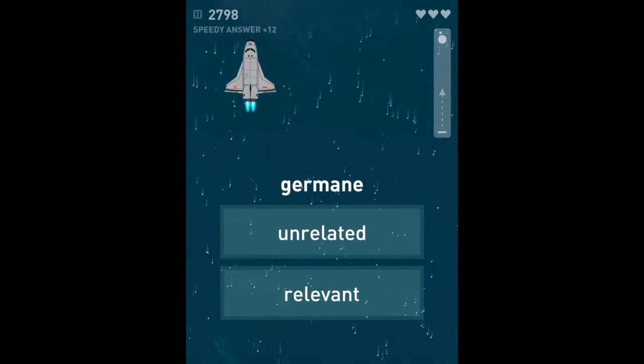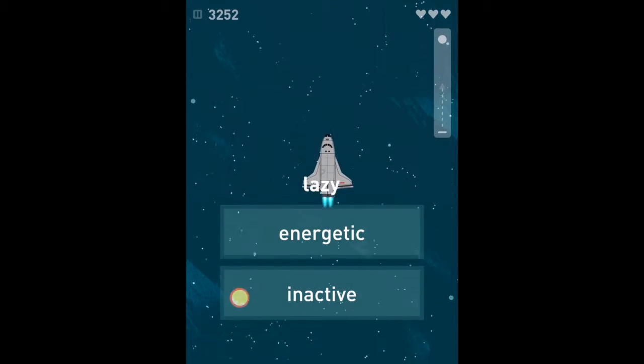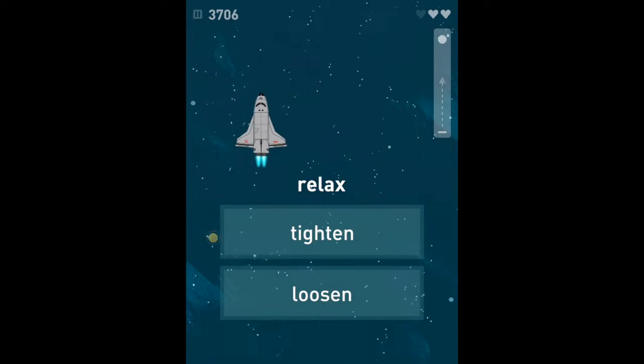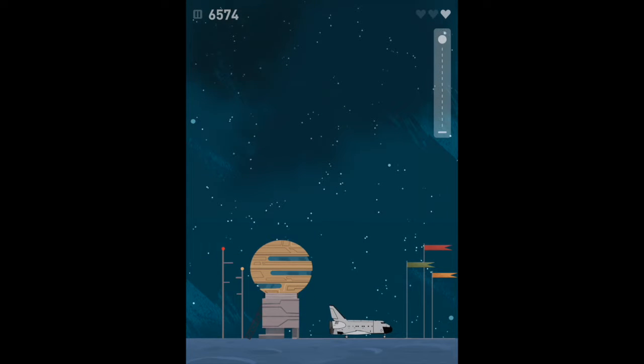'Germane' — 'irrelevant'? No! 'Lazy' — of course that's 'inactive.' 'Scold' — 'applaud'? No! 'Yell' — that's it. 'Relax' — 'loosen.' And so on. And you see, we won the game. There's a lot of satisfaction in that.